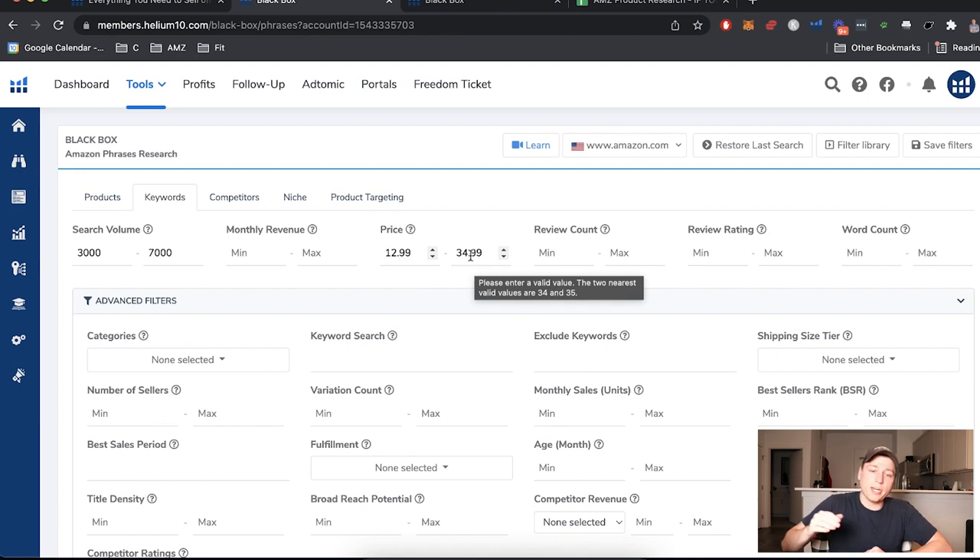At 34.99, the pro is higher margins and higher revenue per sale. But the higher the price point, the more expensive your product will be to source — a $60 product might cost $10 per unit in raw materials, where a lower-priced one might only cost $1.50. Something to think about. For review count, I like to set a max of 275. I'd be comfortable anywhere from 250 to 400 as a good range.